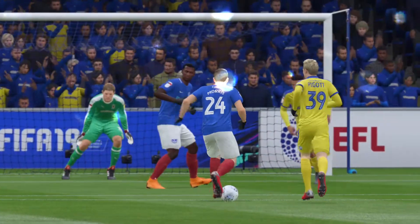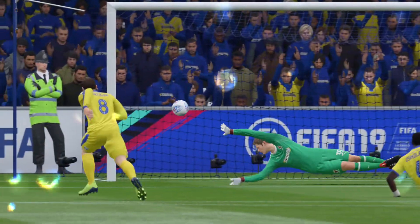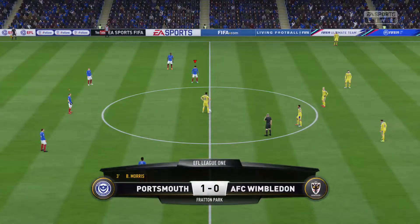Well, it's a goal worth replaying over and over again, isn't it? Portsmouth have the lead.